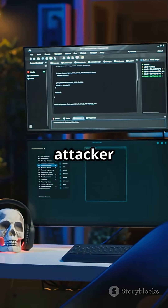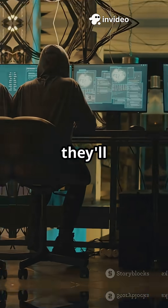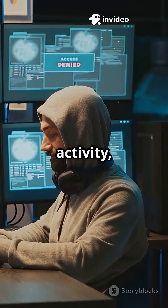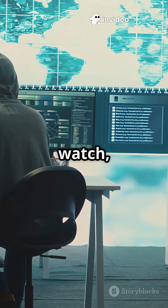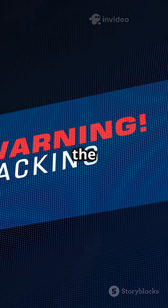Why? Because if an attacker sees a system just sitting there, they'll bail. But with fake activity, hackers think they've hit the jackpot. That's when defenders can watch, learn, and even catch them in the act.